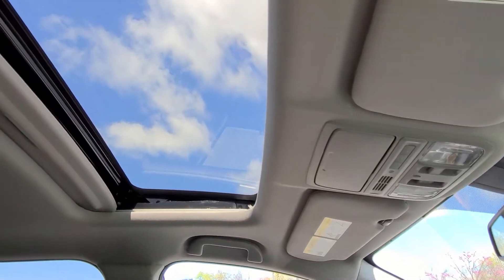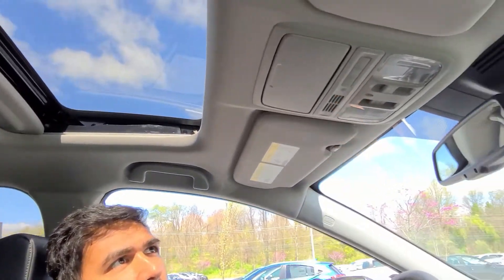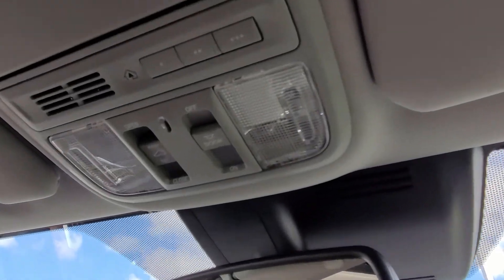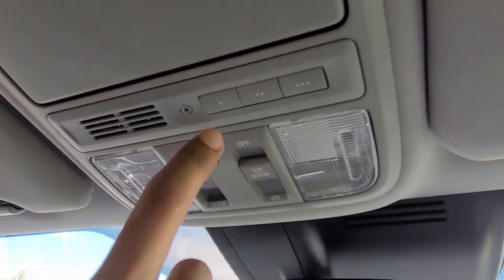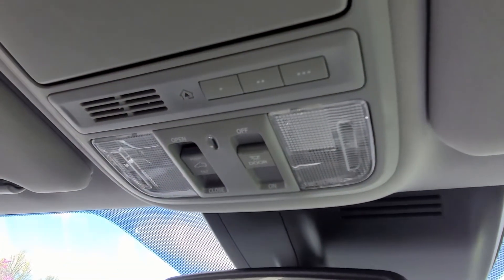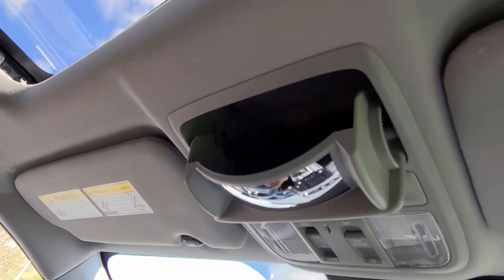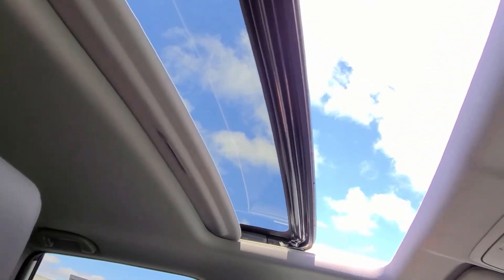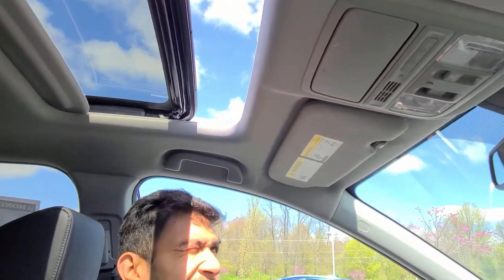You're getting a sunroof here. You also have a garage door opener — you can connect your garage doors to this vehicle, and with just one click, the garage will open by itself. Sunglasses holder as well. Just like that, you can open and close the sunroof.